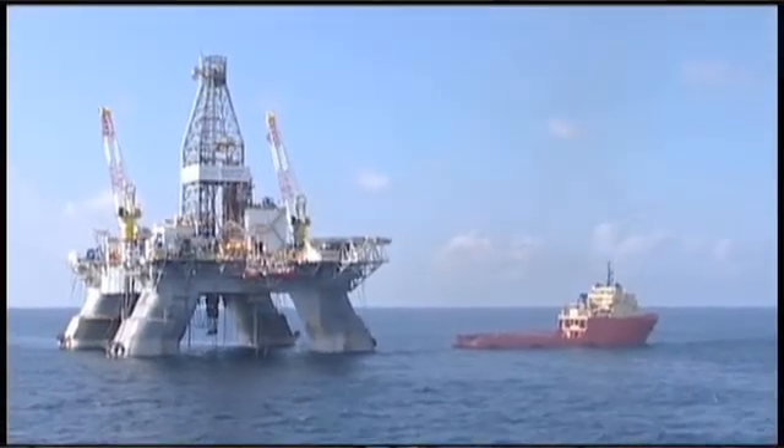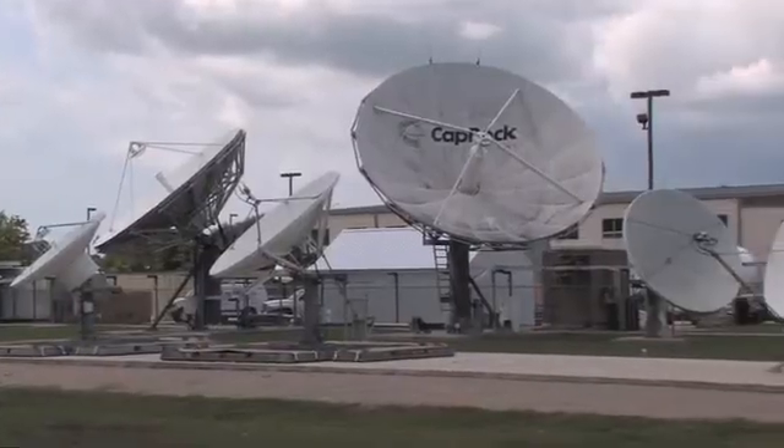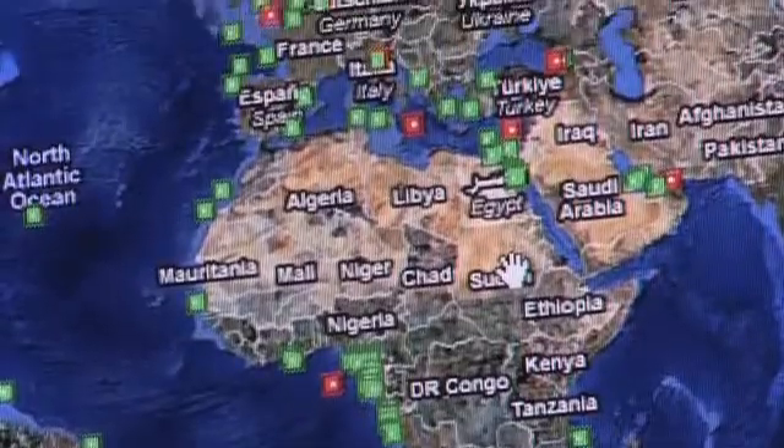Global service providers such as Caprock Communications are facing pressures to offer these types of features over a unified next-generation network architecture. Their customers, like Diamond Offshore Drilling, are requesting more reliability and flexibility regardless of the location of their network.